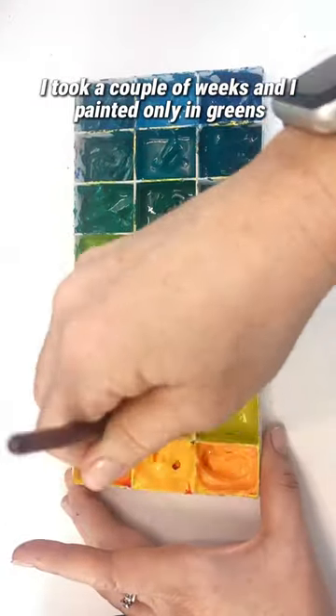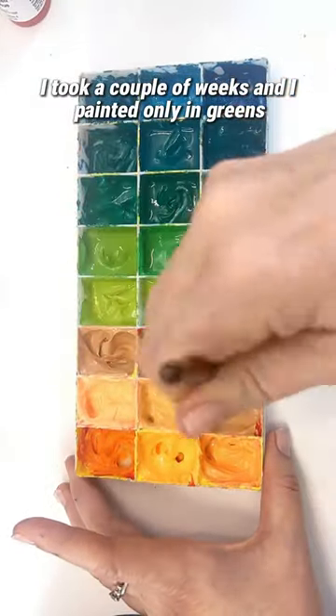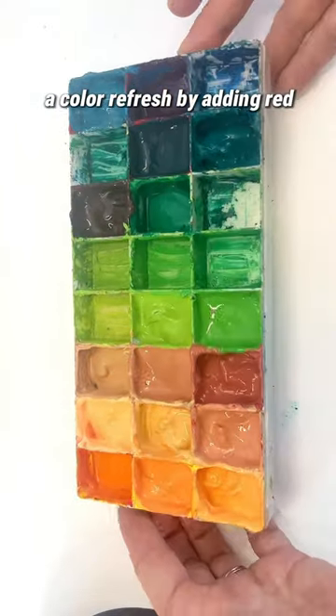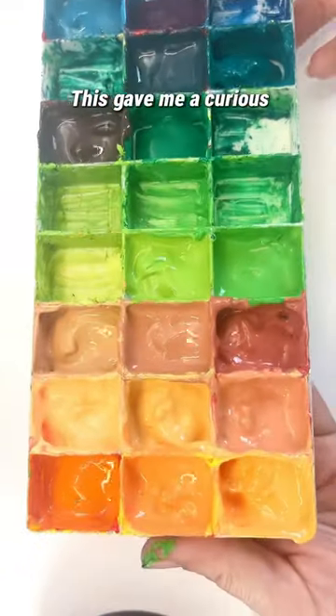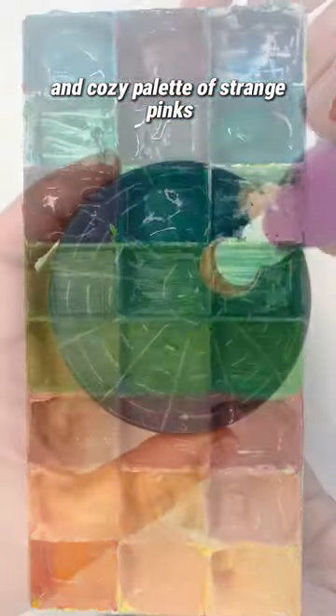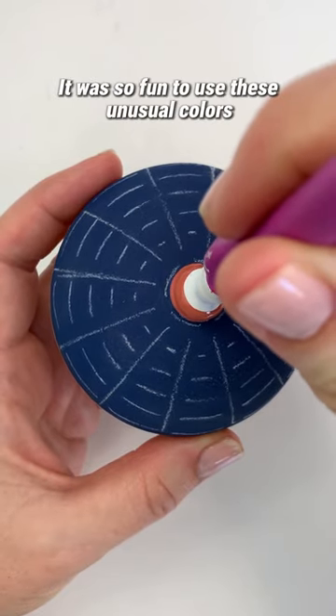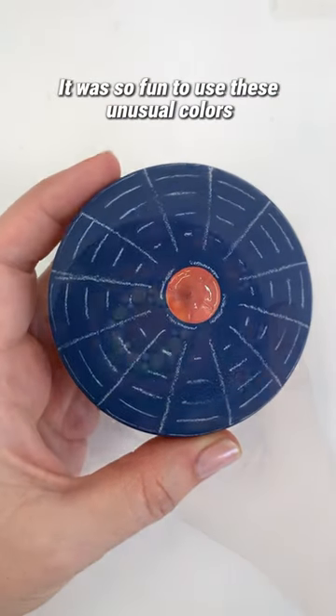I took a couple of weeks and painted only in greens. I then gave what was left of that palette a color refresh by adding red. This gave me a curious and cozy palette of strange pinks, peaches, and blues. It was so fun to use these unusual colors.